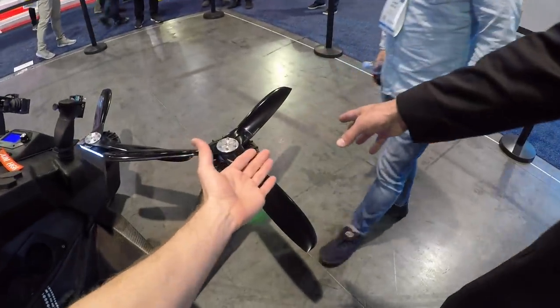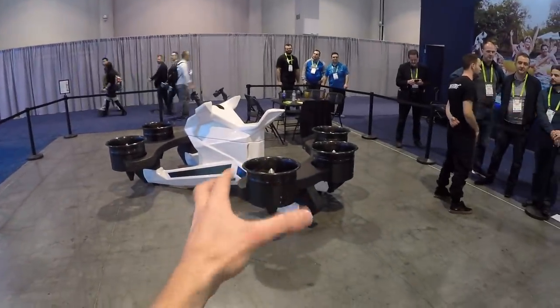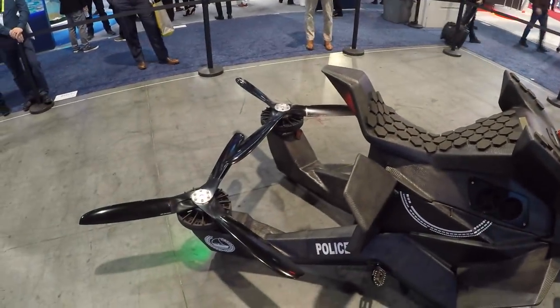The real version replaced propellers with EDFs — electric ducted fans. It adds a little weight but that's overcome by the extra thrust. This version is capable of producing about 700 pounds of thrust. Flight time is roughly 20 to 25 minutes depending on weight. Altitude is limited through their lidar system to 16 feet — high enough to get over traffic and reach an emergency.